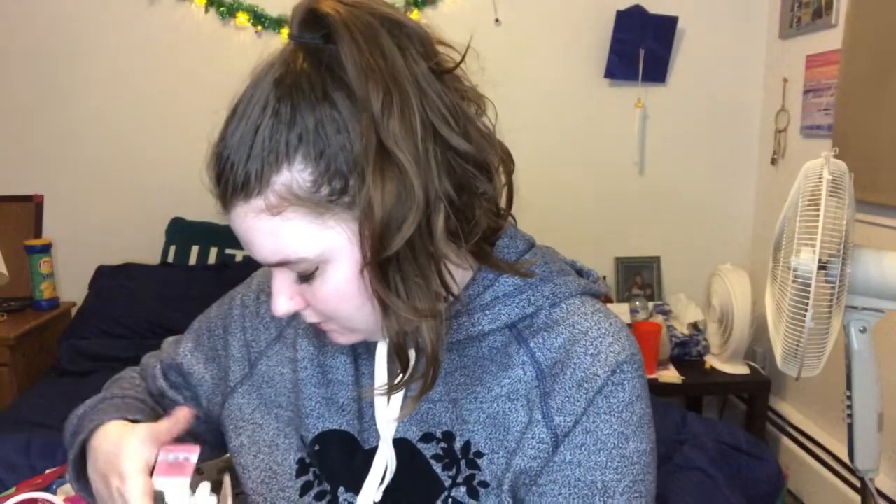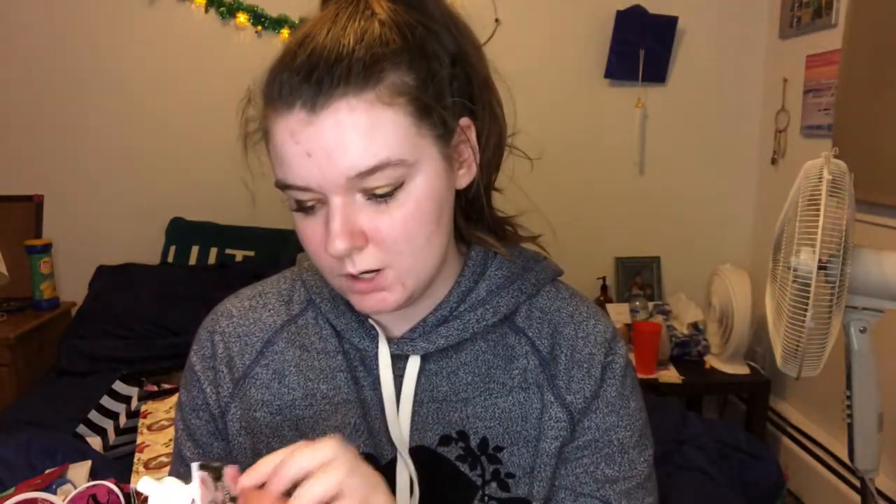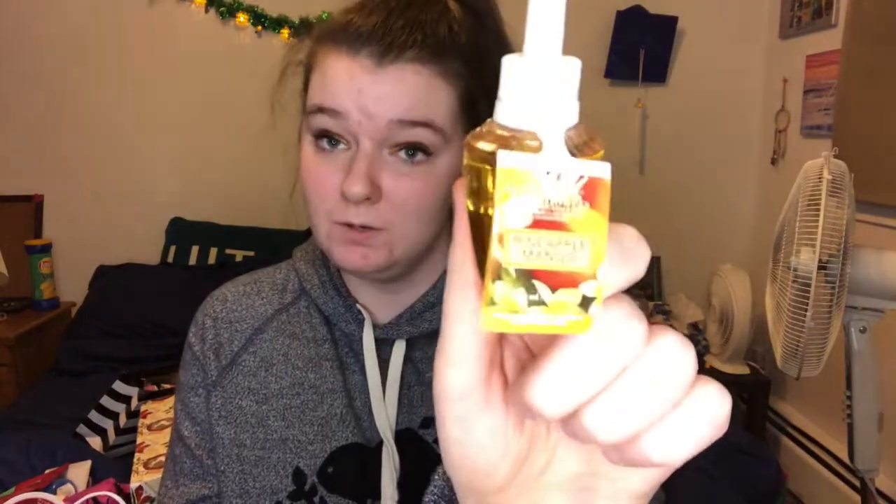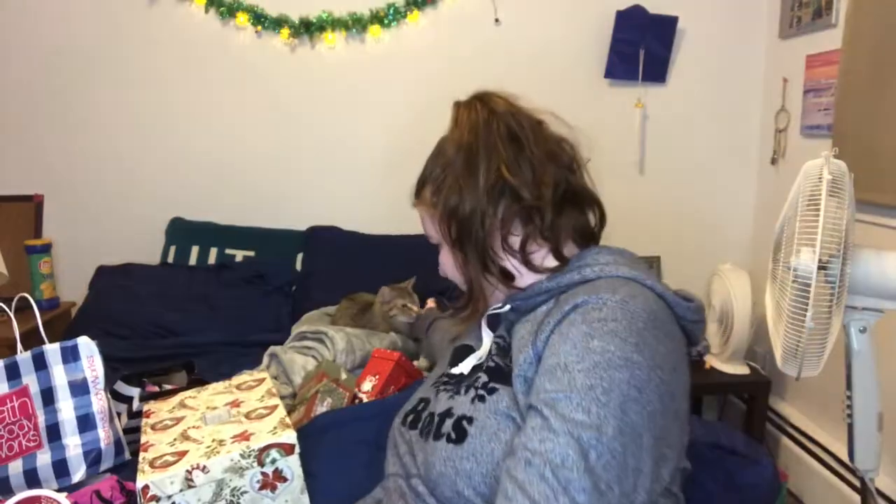I got four wallflowers — I love their wallflowers. This is actually the last stuff that I got. I got the Champagne Toast, the Rose Water and Ivy — I've never smelled this one yet but I think it would go in my bathroom. The Caramel Apple smelled so good so I had to get it. And the Pineapple Mango — I've never smelled this one either, but I think it's going to smell pretty good.